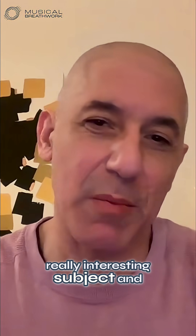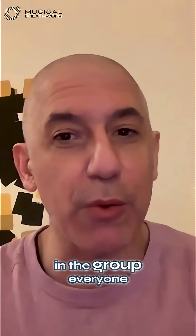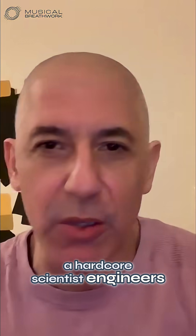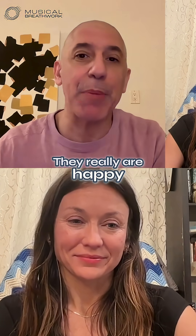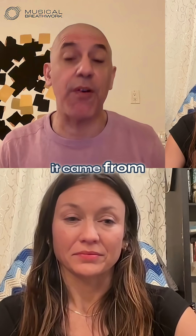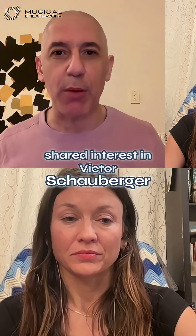This is a really interesting subject. I'm the only medical doctor in the group; everyone else is kind of a hardcore scientist — engineers, chemical engineers. They really are happy to have me there because our work came from everyone's shared interest in Victor Schauberger.